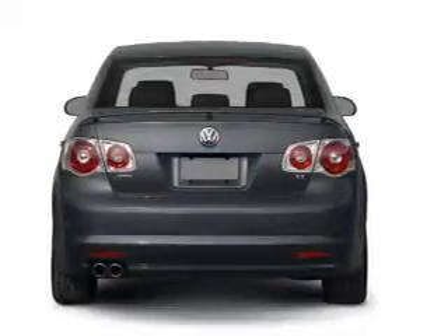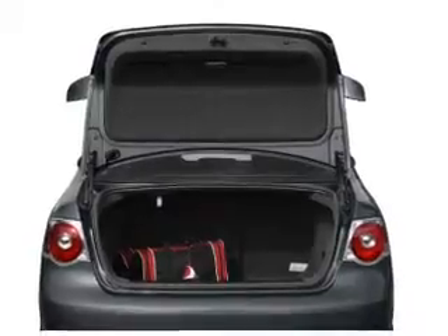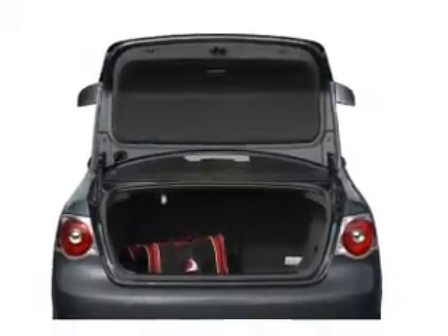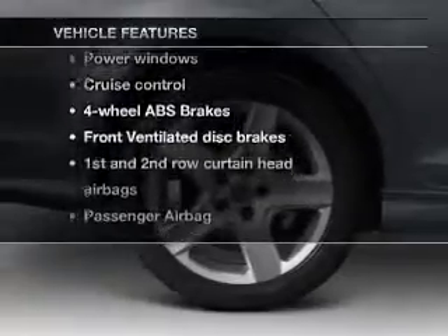With a reliable engine connected to a smooth shifting transmission, you will appreciate the safety feature of anti-lock brakes. Let the outside in with a built-in sunroof. Plus enjoy these notable features that are included in this vehicle.